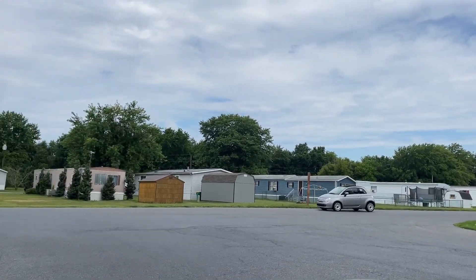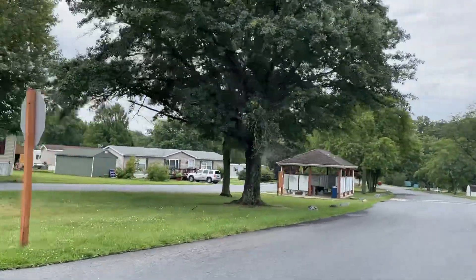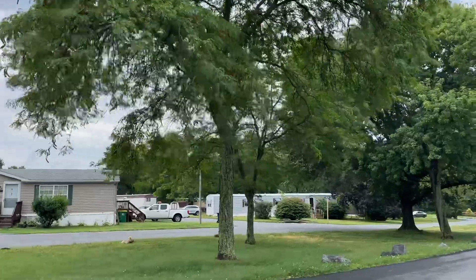I think there are about 400 and some homes located here. That's a mailbox cluster where you can drive over and pick up your mail.